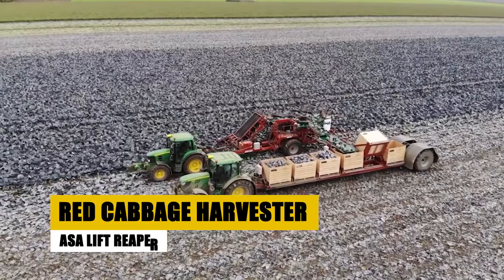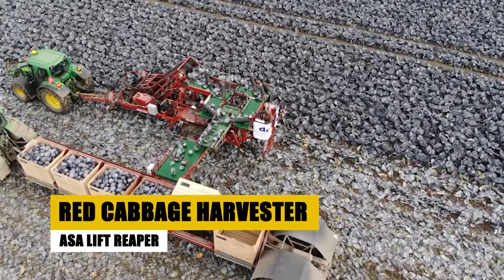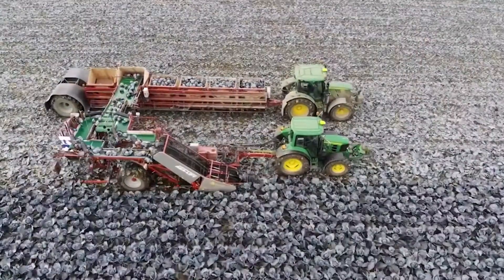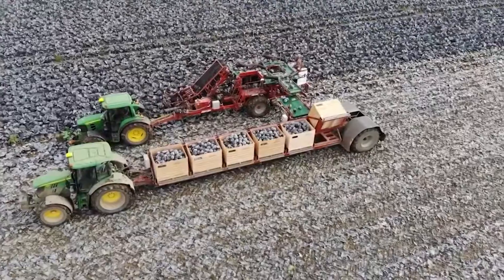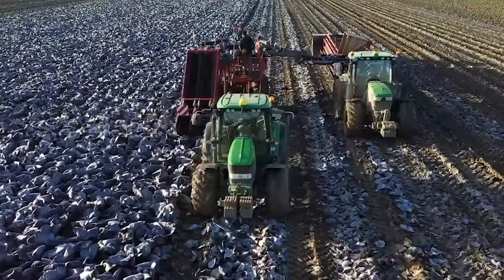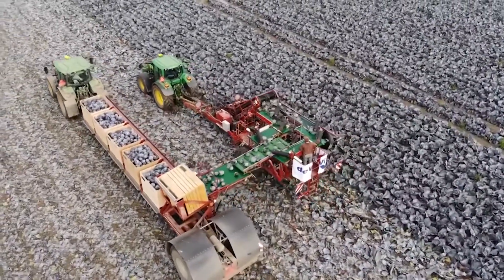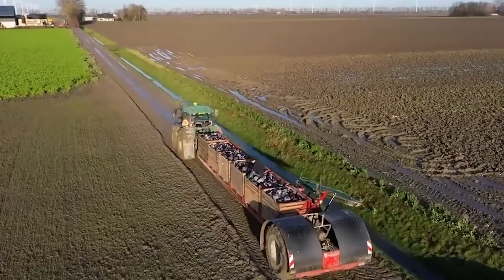Behold the ASA Lift Reaper, a trailblazer in red cabbage harvesting. This machine is more than a harvester — it's a spectacle of efficiency and innovation. The Reaper uses cutting-edge technology to navigate through fields, selecting and harvesting each cabbage with precision. Its specialized sensors and mechanisms ensure that each head is picked at the ideal moment, promising a harvest that's not just plentiful, but also of supreme quality.